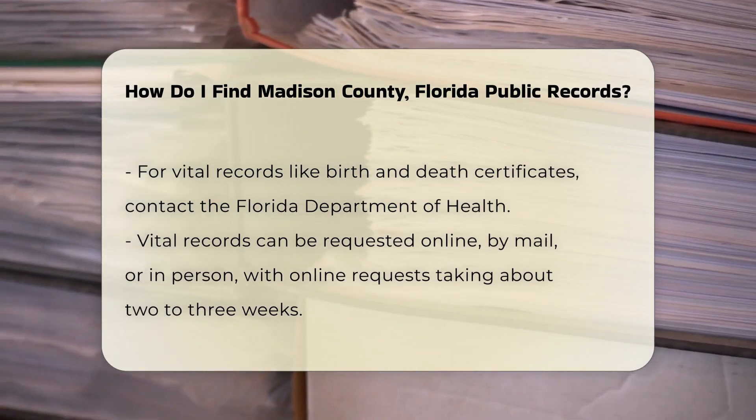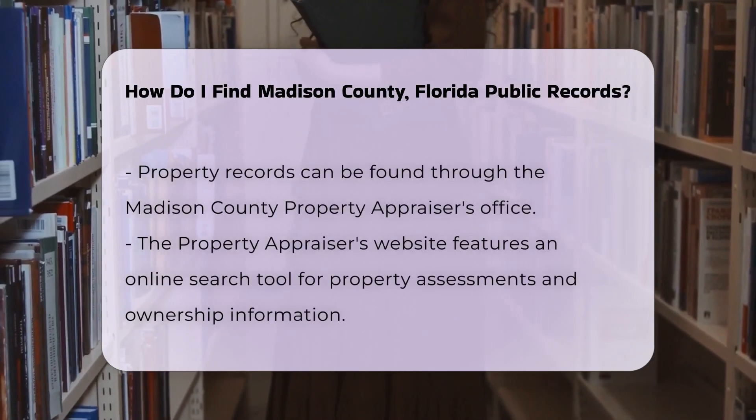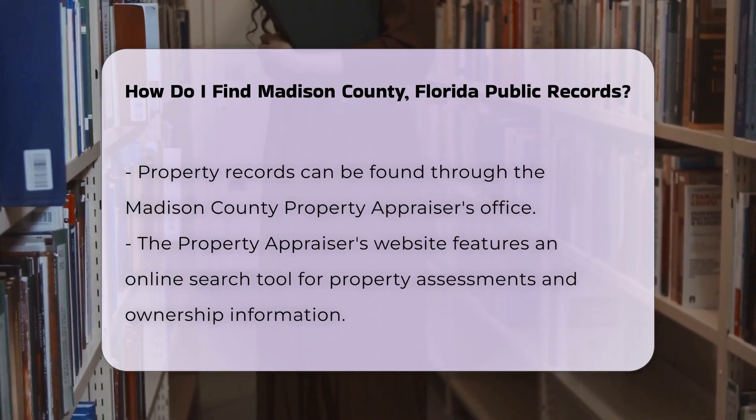If you are looking for property records, the Madison County Property Appraiser's Office is the right place. Their website offers an online search tool for property assessments and ownership information.